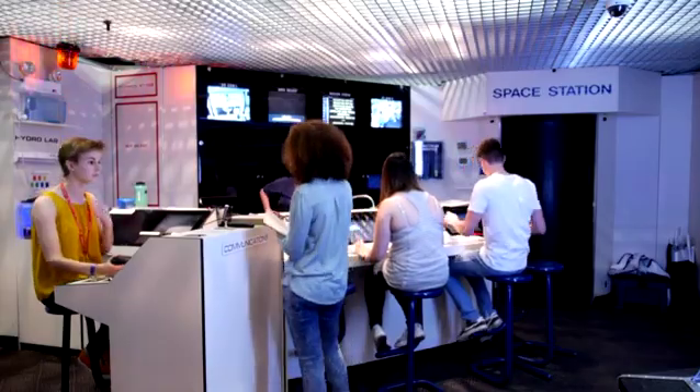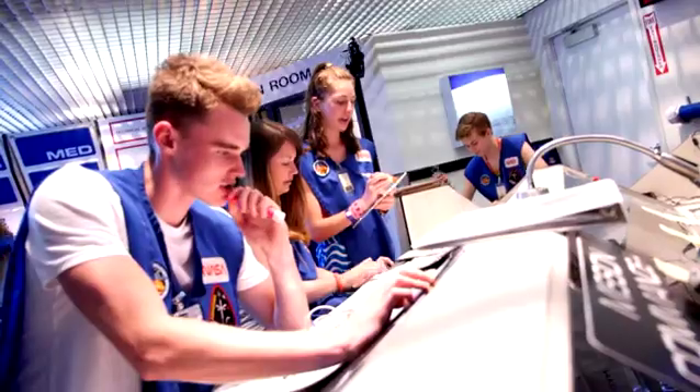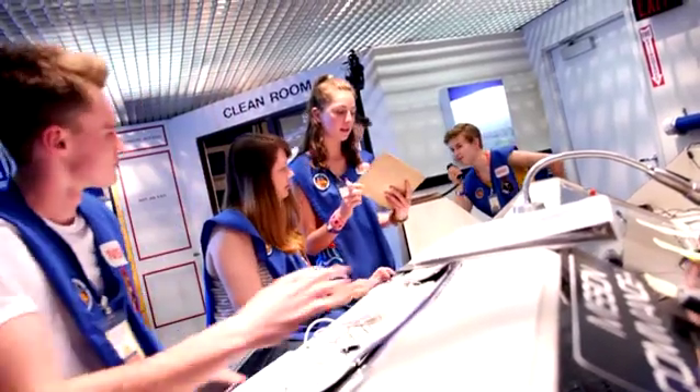There will be eight different teams. All the teams will have to work together and their mission today is to go from the moon to Mars. We will be throwing some emergencies at them and they will have to work together and problem-solve to land successfully.